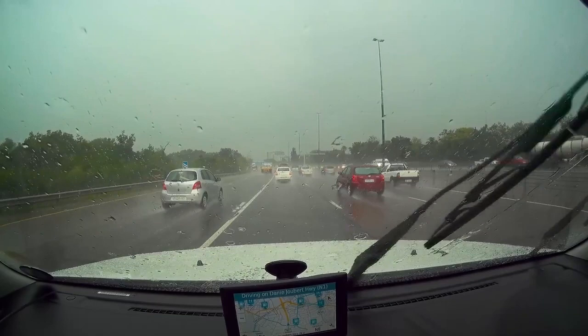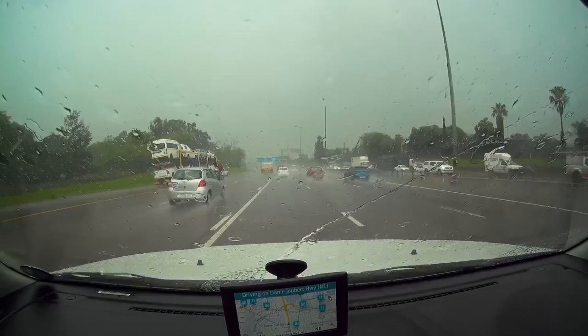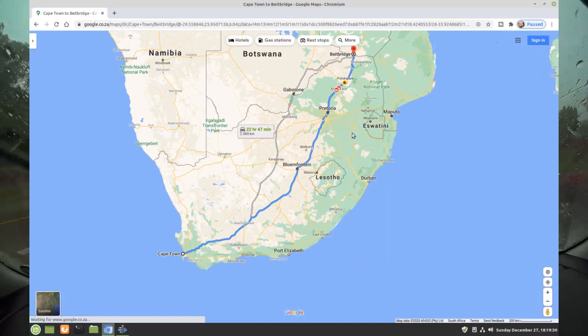This time I'm driving a loaner, the Suzuki Grand Vitara 2.4 petrol. I am on the N1 north and will be joining the N4 shortly. For those not familiar with South Africa,